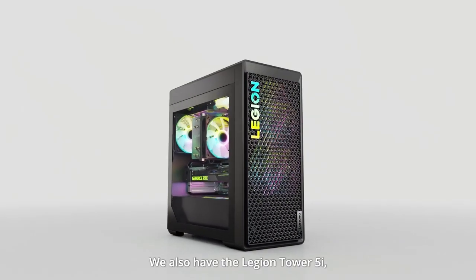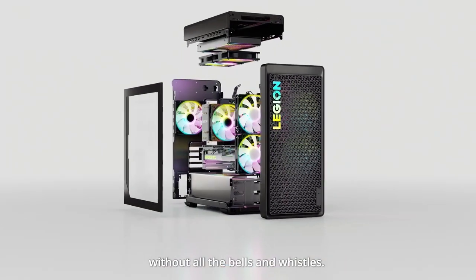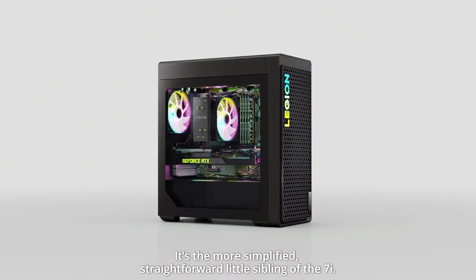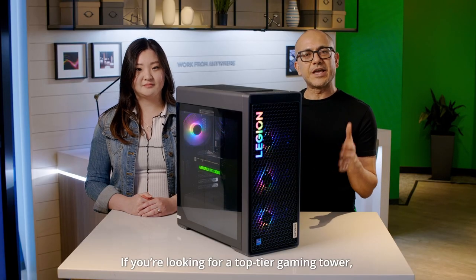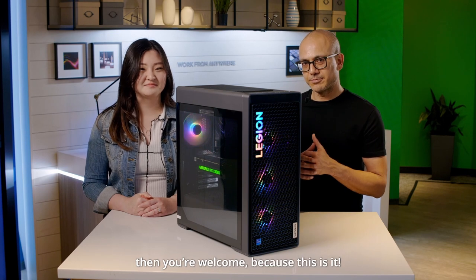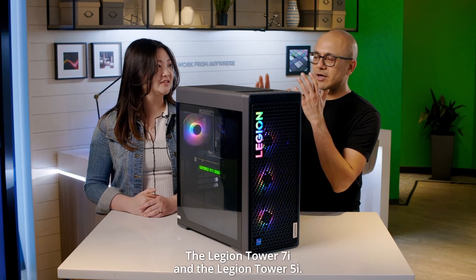We also have the Legion Tower 5i, which has a lot of the great things from the Legion Tower 7i without all the bells and whistles. It's the more simplified, straightforward little sibling of the 7i. If you're looking for a top-tier gaming tower, then you're welcome, because this is it — the Legion Tower 7i and the Legion Tower 5i.